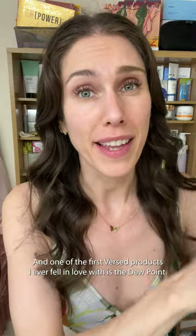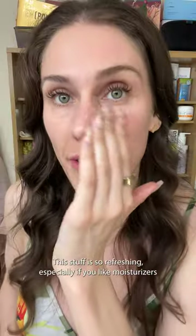One of the first Versed products I ever fell in love with is the Dewpoint. Amazing if you have oily skin — this stuff is so refreshing, especially if you like moisturizers that are lightweight. Save it for later or get more details, but let me know what I should buy and try next, so that you don't have to.